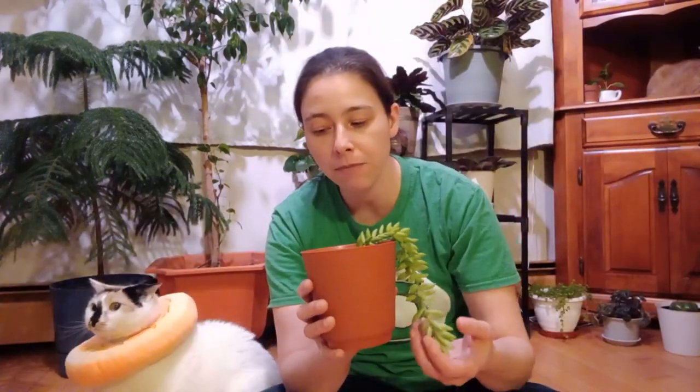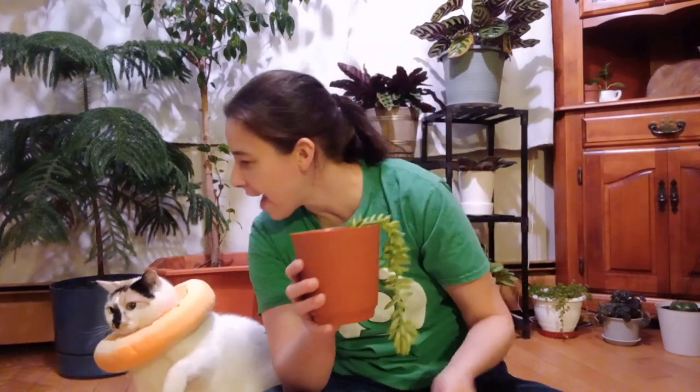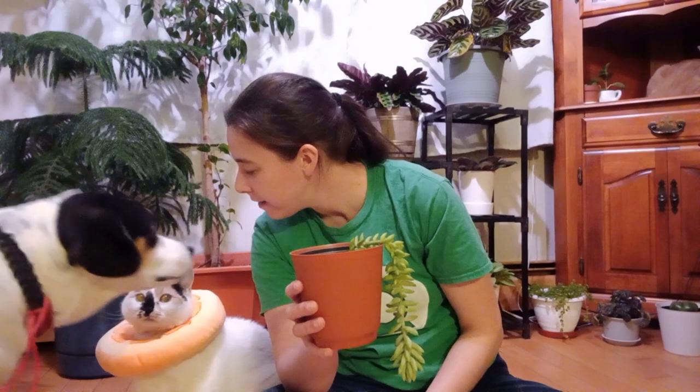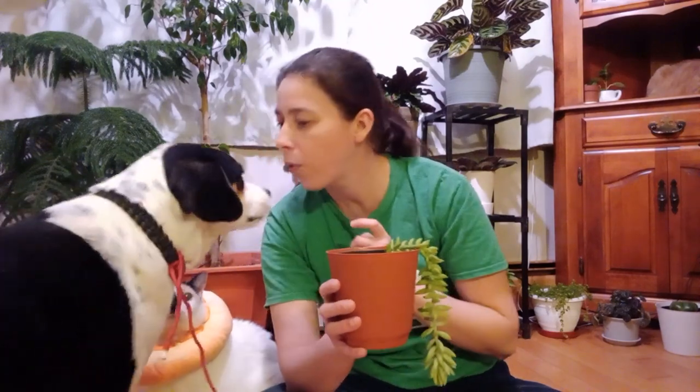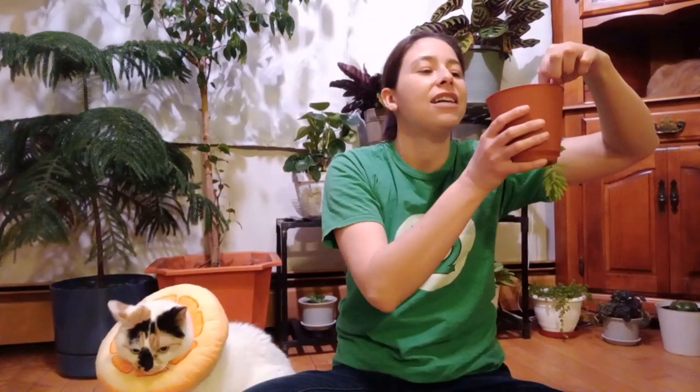I also fertilize him with succulent plant food. And I just broke off another leaf, so we're gonna tuck this back in the soil.